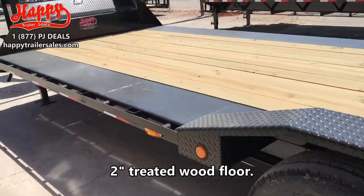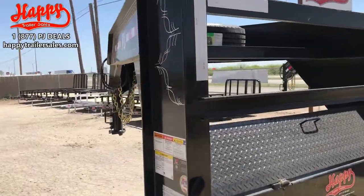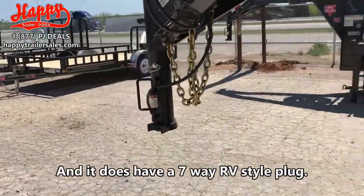Two inch treated wood floor. And it comes with a spare. And it does have a seven weight RV style plug.